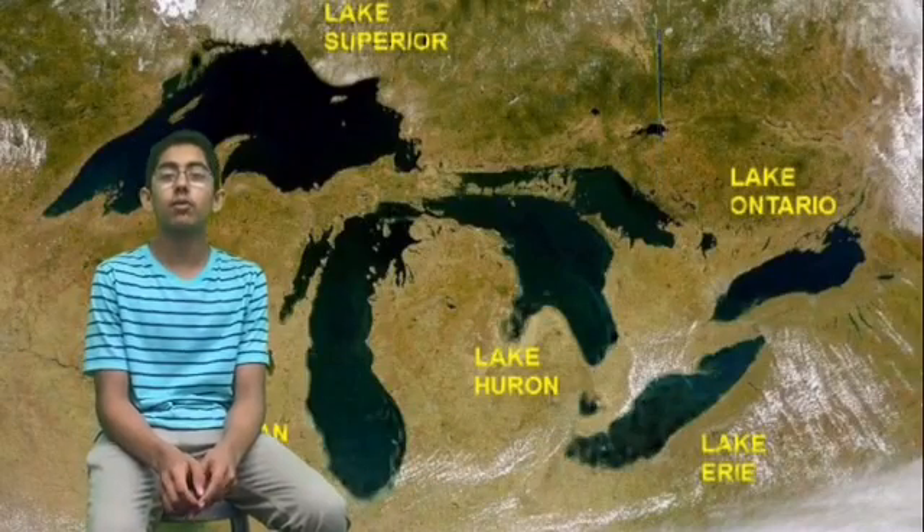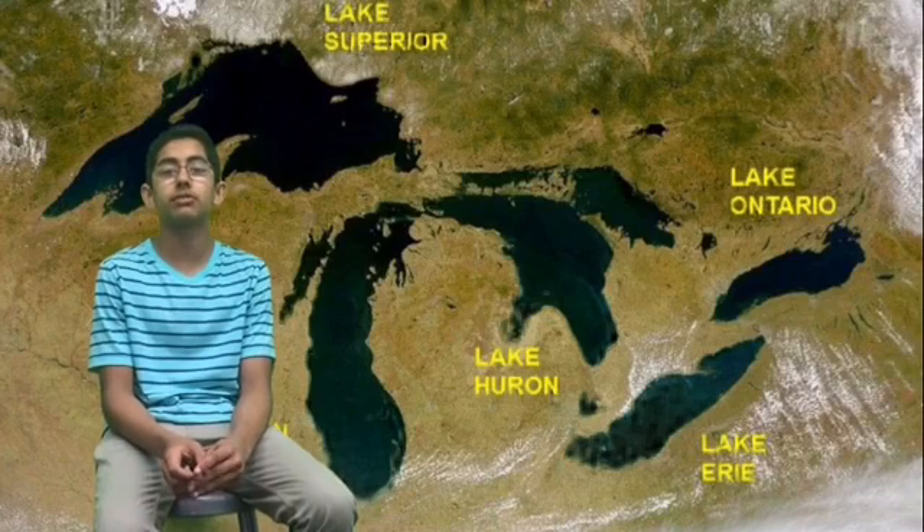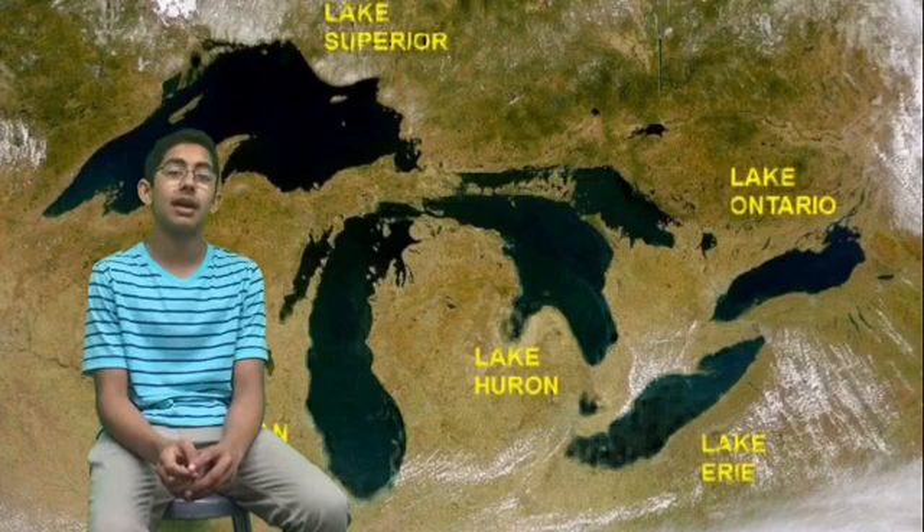The Great Lakes contain one-fifth of the world's above ground fresh water supply. It is essential that Michigan preserves these lakes, and it is estimated that 10.47 billion gallons of water is withdrawn from them every single day.